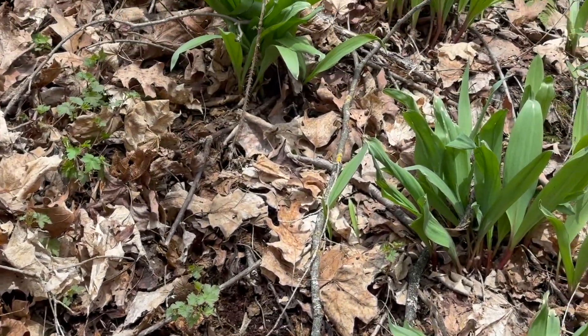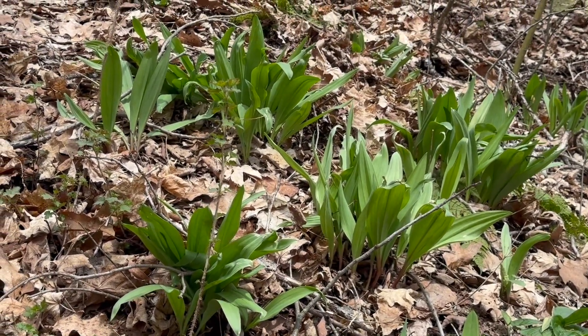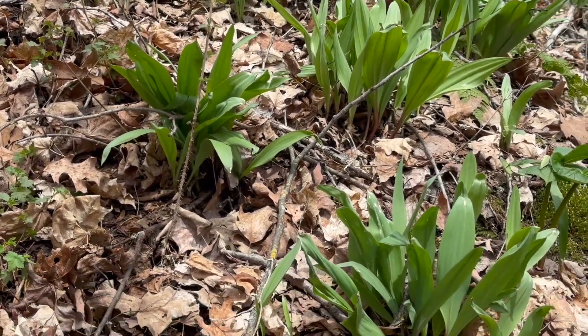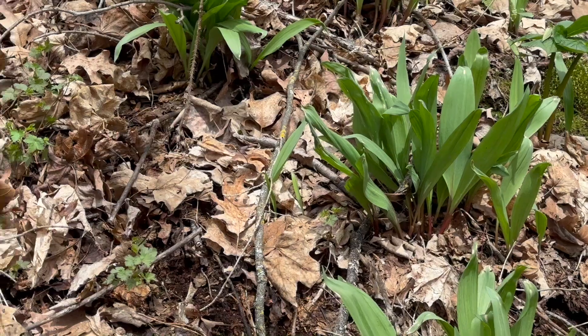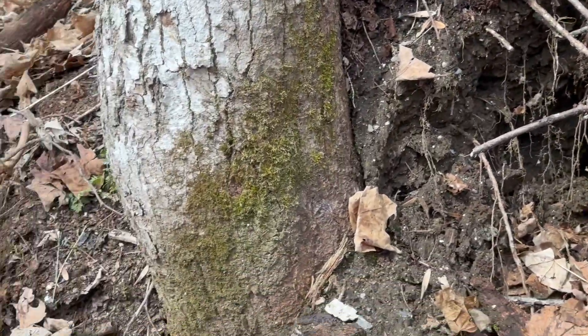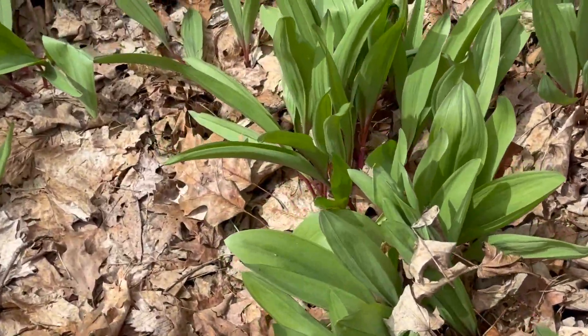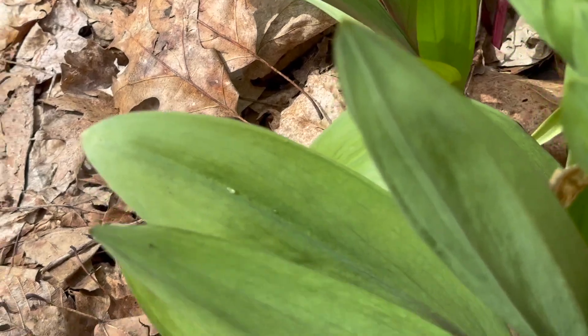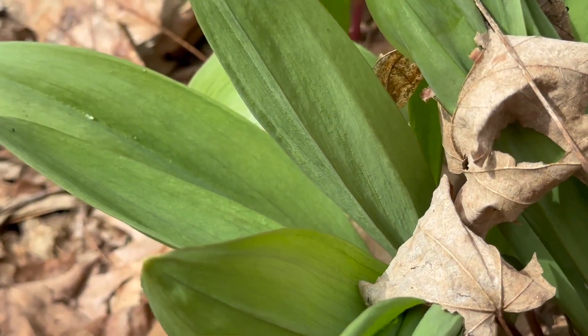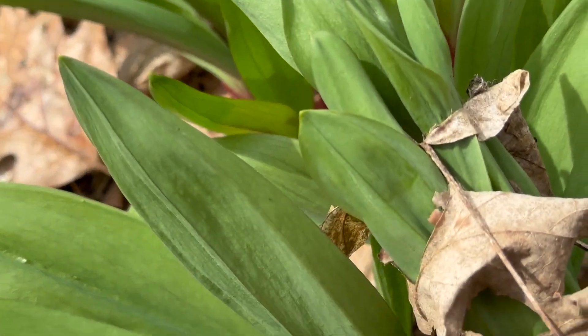See those? That's wild leek — it's actually edible. If you do pick it, you don't want to take it all from an area, otherwise they have trouble growing back. Of note: leeks thrive on potassium, and apatite is a good source of potassium, so it's an indicator as to where you might want to dig.